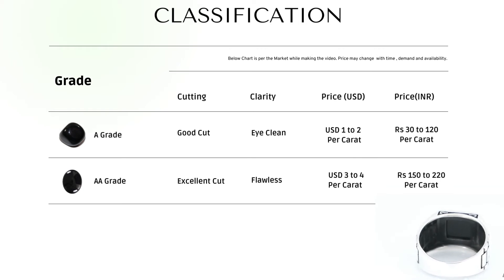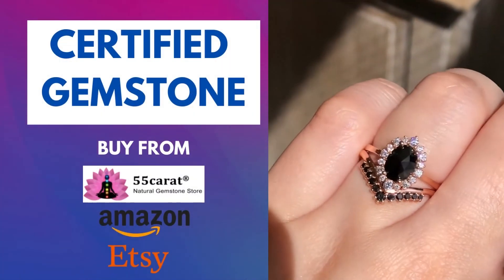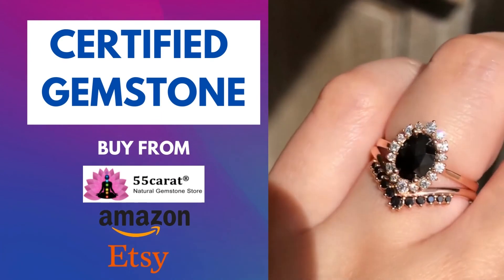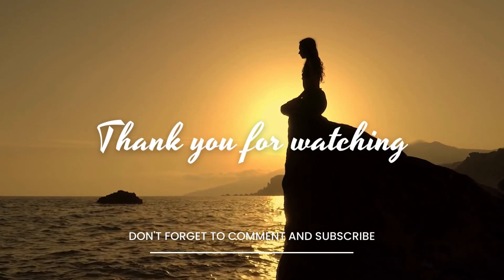The price of A grade is $1 to $2. The price of AA grade is $3 to $4. Always buy this stone with a certificate. You can buy Black Onyx from Amazon, Etsy, or our website with a discount. Purchase links are available in the description. Thank you for watching.